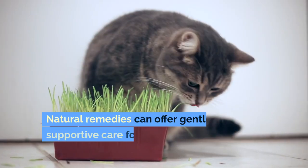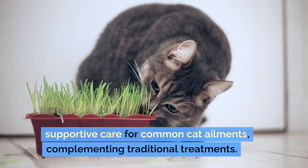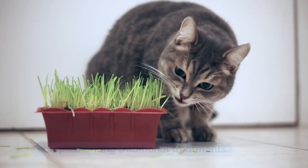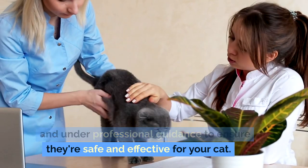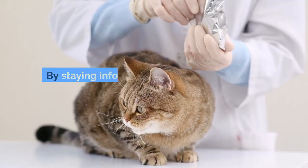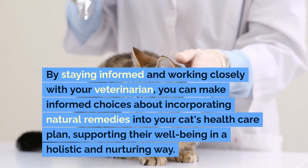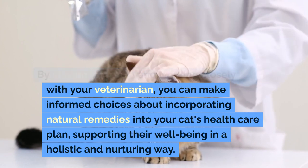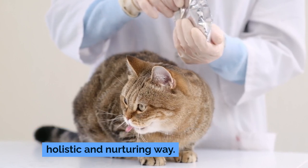Conclusion. Natural remedies can offer gentle, supportive care for common cat ailments, complementing traditional treatments. However, they should be used with caution and under professional guidance to ensure they're safe and effective for your cat. By staying informed and working closely with your veterinarian, you can make informed choices about incorporating natural remedies into your cat's health care plan, supporting their well-being in a holistic and nurturing way.